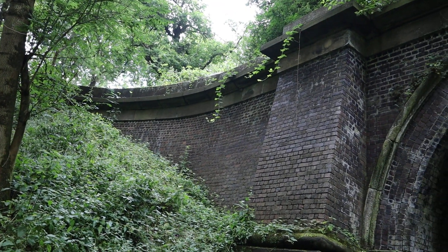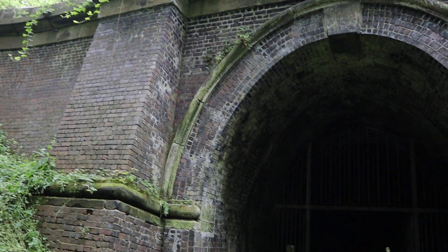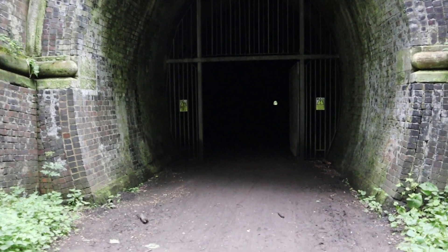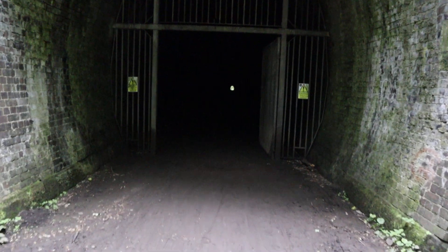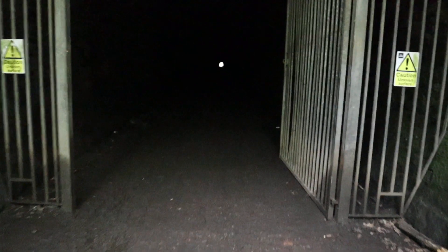I'm going to go to the Kelmarsh Tunnel in Northamptonshire, on the old abandoned Northampton to Market Harborough railway line, and I'm going to go back in the tunnel. I've got to walk all the way through, so wish me luck. See you later.